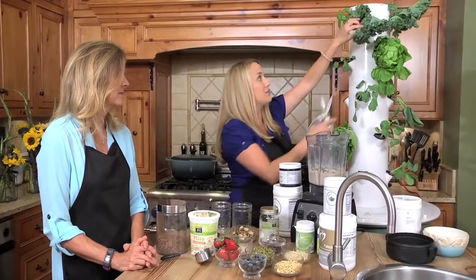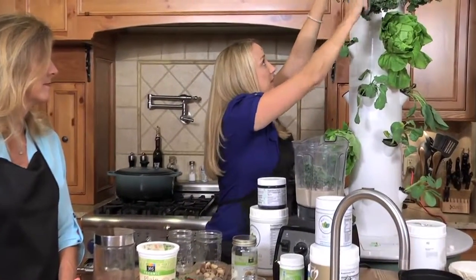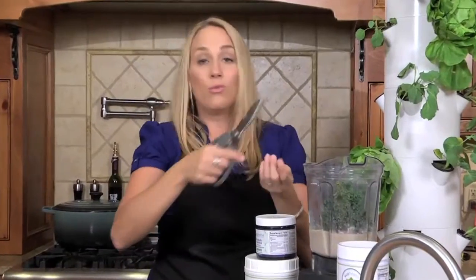Now we have protein, carbs, and fats — next we need greens. You can't have a green smoothie without the greens. That's why I love the tower garden: fresh greens grown organically. I'm going to cut some kale — you could also use lettuce, arugula, spinach, or chard. Chard is great in a smoothie. And if you don't have a tower garden or any fresh greens, buy frozen. You can get frozen spinach, frozen broccoli, even frozen asparagus. They flash-freeze it, and research shows it retains the nutrients. So if you don't have fresh, frozen is fine.